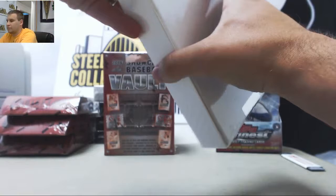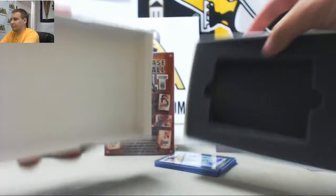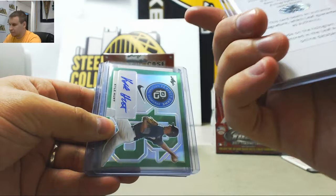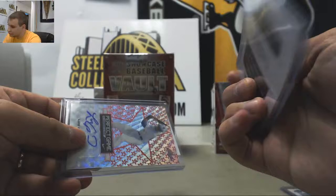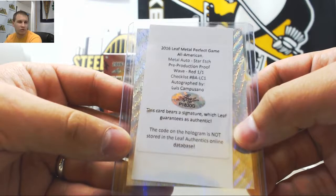And Perfect Game. These are all going to be 101 Blank Back Production Proof Autos: Jason Rooks, Kyle Hurt, a Plate 1/1 of Caleb Sloan, and another 101 of Louis Campusano. That's with the backs of all of them, except for the plate — the plate looks normal, but the blank backs all look like that.